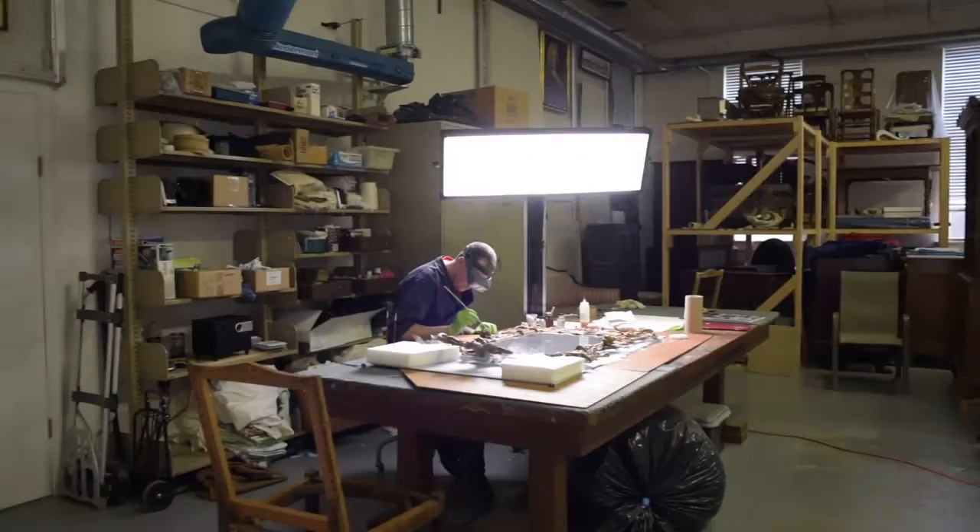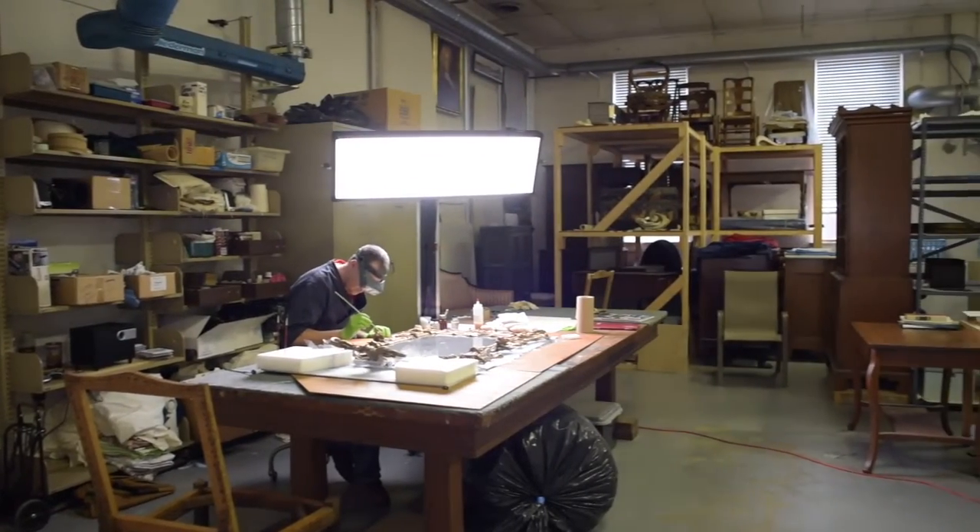My name is Richard Baker. I'm the Conservation Specialist here at Tryon Palace. I work in the Conservation Lab with the Department of Collections.